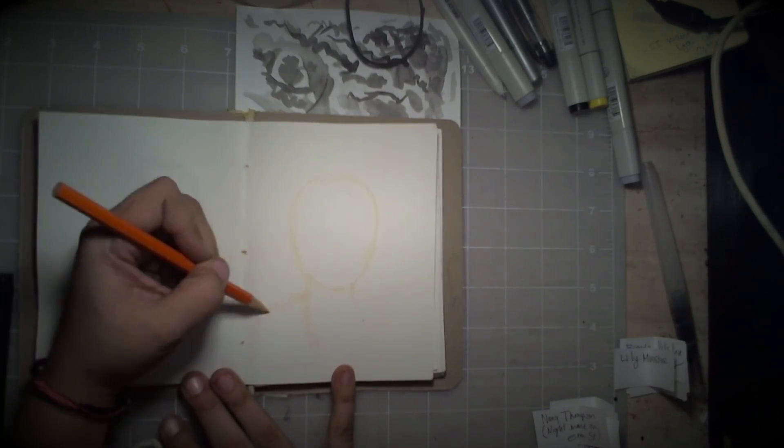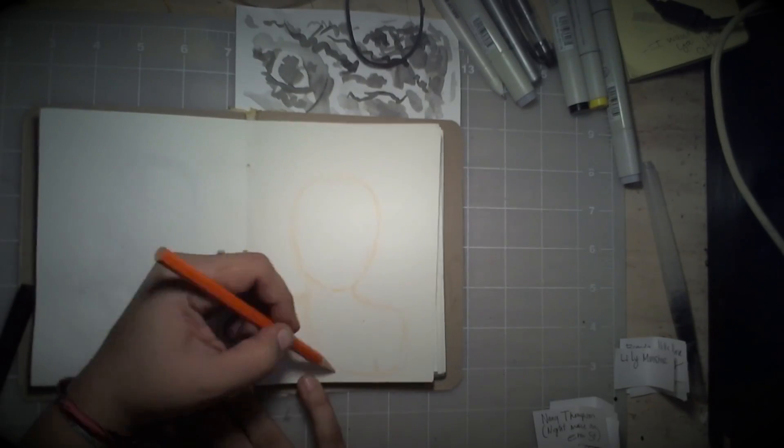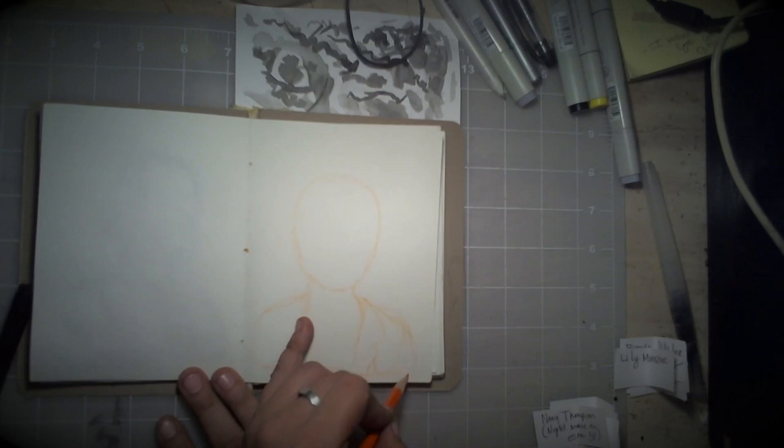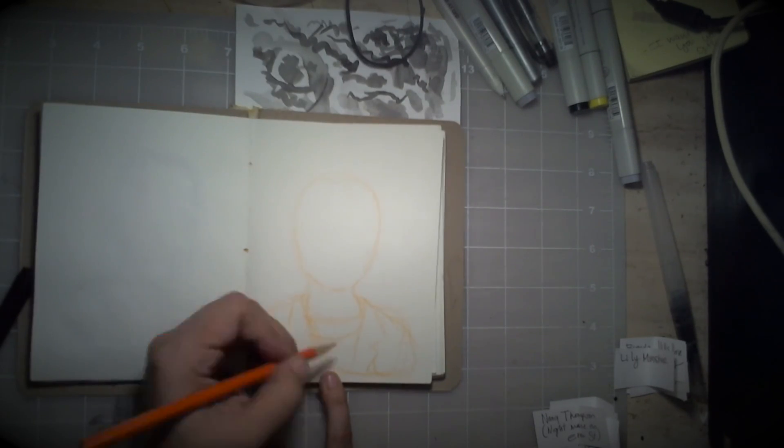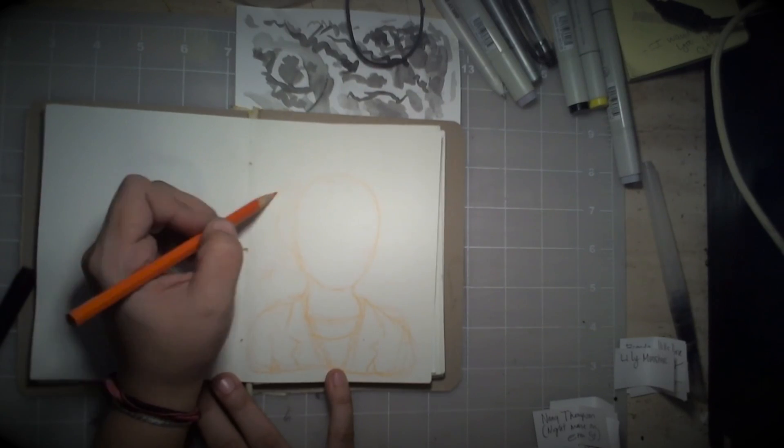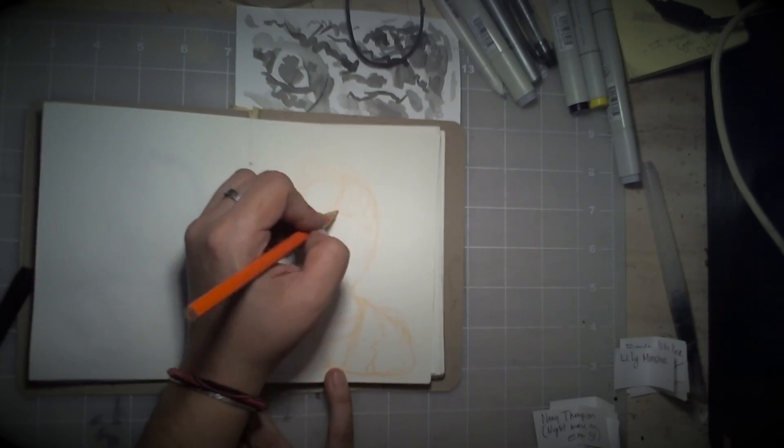Hey guys, hey internet, and welcome to tonight's Inktober time-lapse. Continuing our Badass Ladies of Horror series, tonight we drew Nancy Thompson from Nightmare on Elm Street.